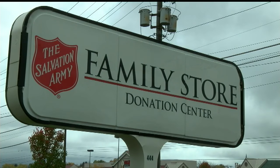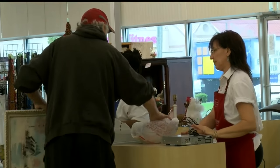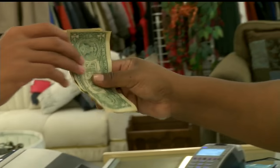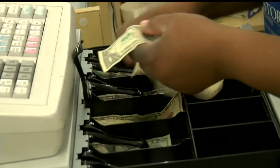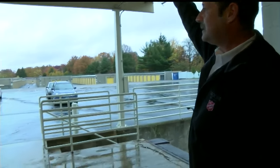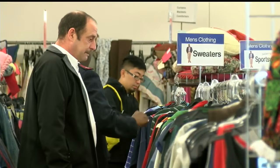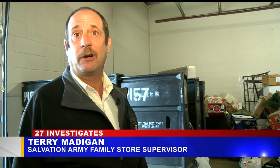There are five Salvation Army family stores around the valley, selling donated clothes and other things. The captain says all the proceeds from those stores support a 60-bed men's drug rehabilitation center in Akron. We're saving lives day by day — lives like Terry Madigan, who went through the rehab program and now supervises all five family stores. He says, 'Now I just want to give back and I'm trying to help out the next person that has the problem.'